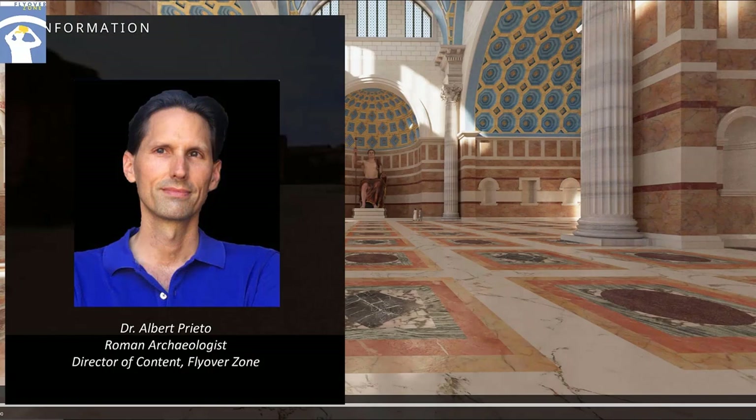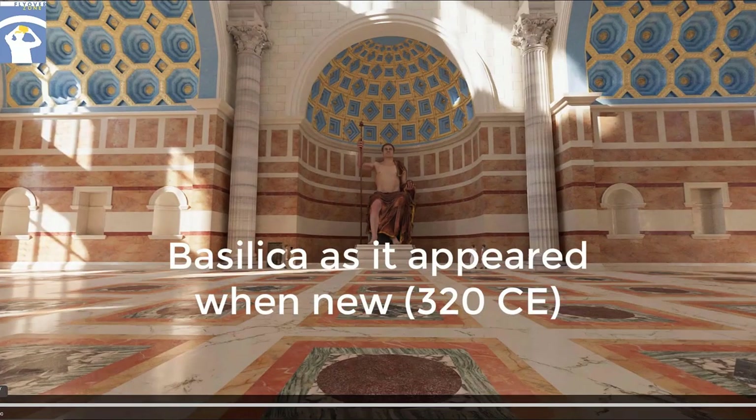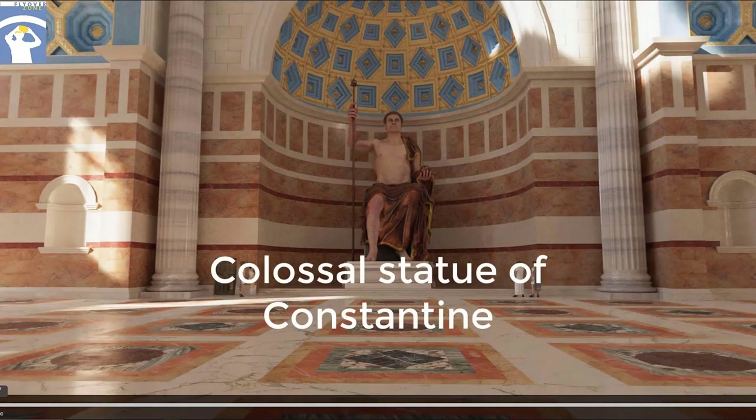The original design for the basilica included only one apse, this one at the western end of the nave. The reason why the northern apse was added is discussed in the stop dedicated to that space.